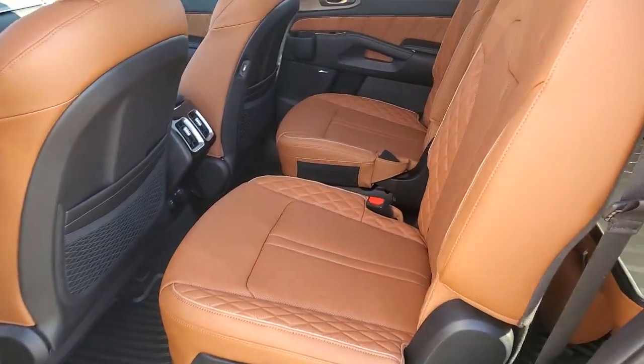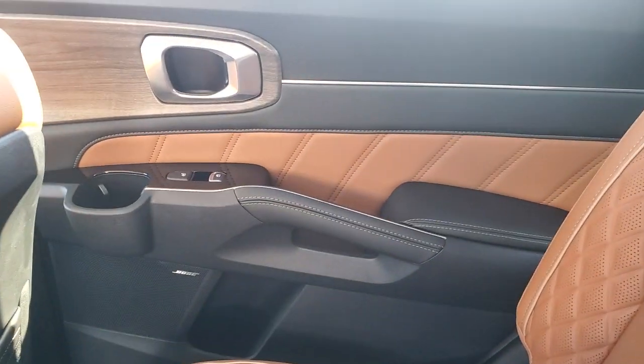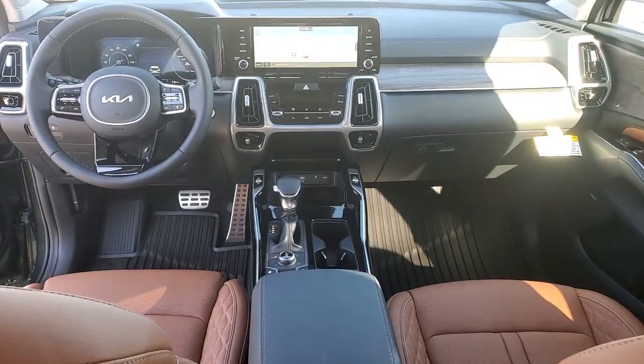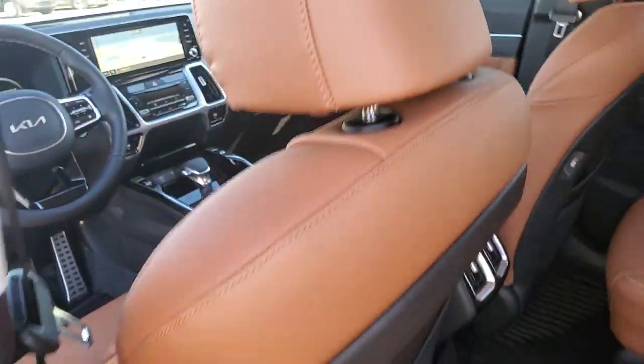Prepare to build lasting family memories in this smooth, spacious Sorento. Come in for a fun and easy test drive. Our team will make it the best part of your day. Sorento.